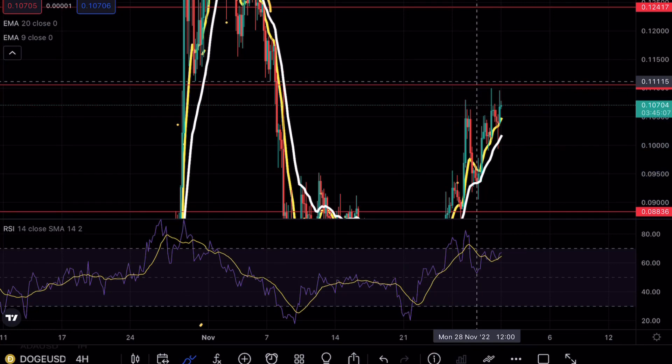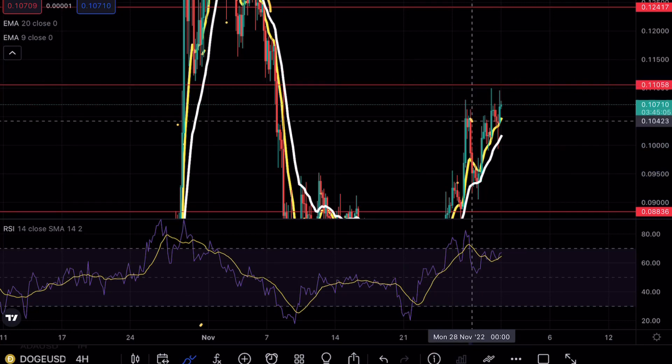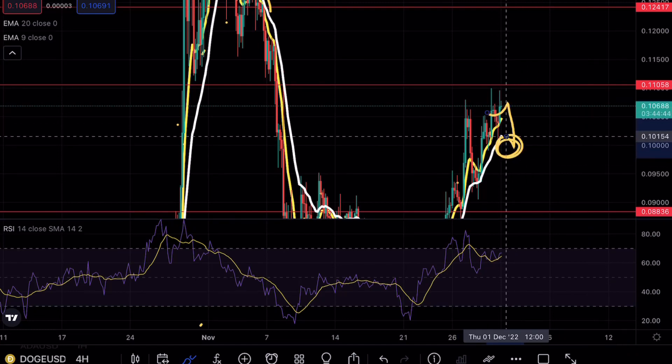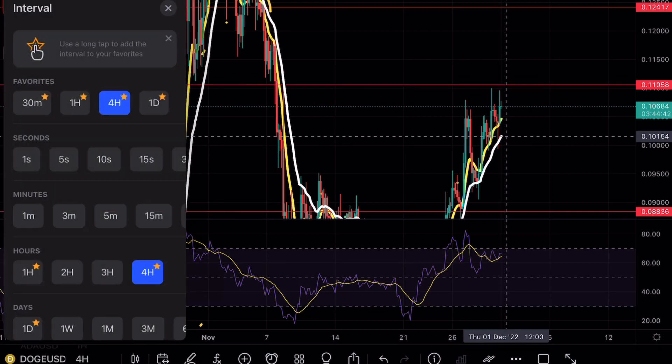This means Doge is still looking to retest higher levels before finally consolidating to a lower point. We have to be very careful looking for shorting opportunities, because with Doge these come with extremely big risks. When trading something so volatile, you have to place your stop losses. In my opinion, shorting Doge right now is very risky until we get a clean break below these exponential moving averages.